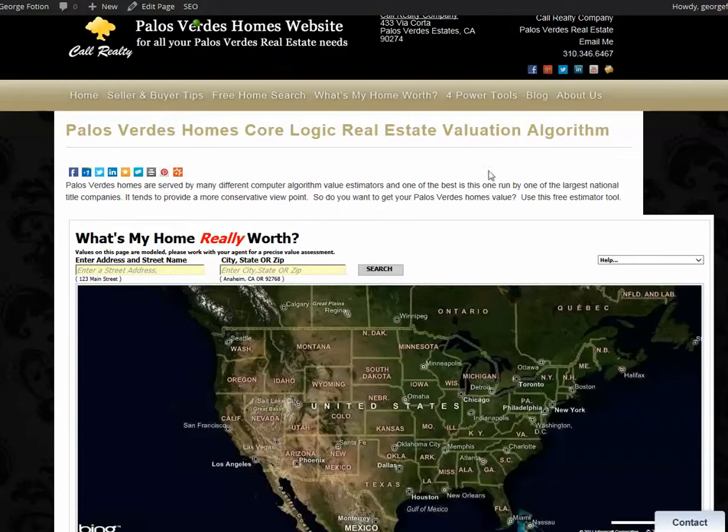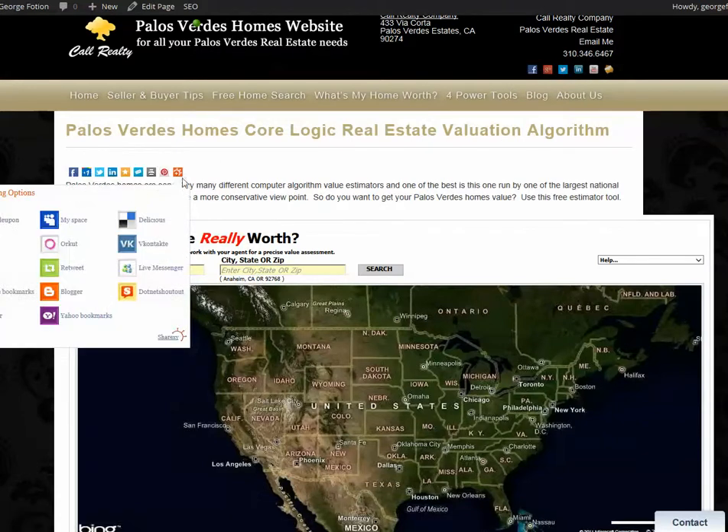Thank you very much for your time. Don't forget to use the social media buttons up here and here to share this page with your friends and colleagues. This is George Foshan at www.holmespalosverdes.com signing off.